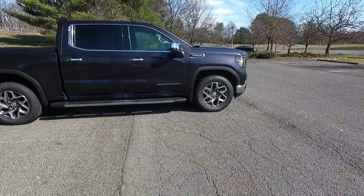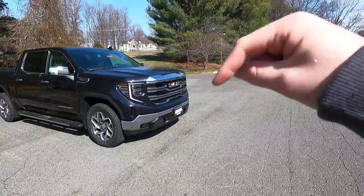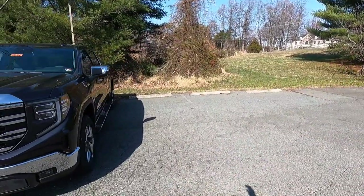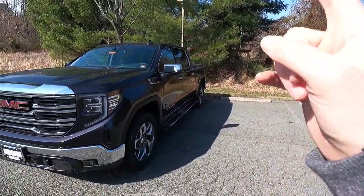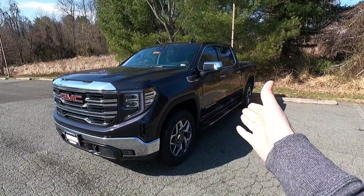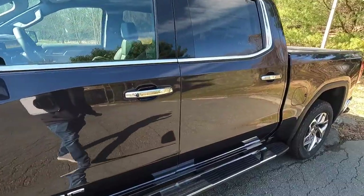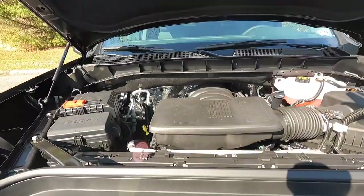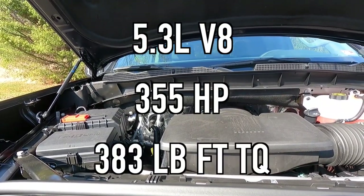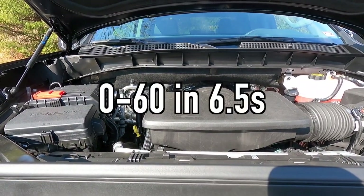I'm curious to hear what you guys think of the 2023 GMC Sierra SLT in the comments below — do you like it or not? Also, let me know if you prefer to lock your own differential or have the auto-locking system do it. Popping open that hood reveals the 5.3-liter V8 making 355 horsepower and 383 lb-ft of torque, mated to a 10-speed automatic transmission for a 0-to-60 time of about six and a half seconds.